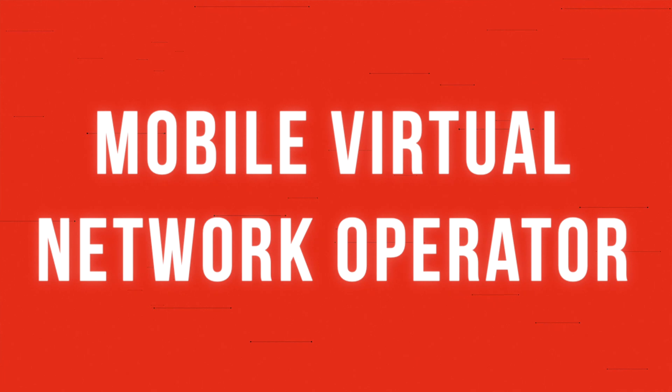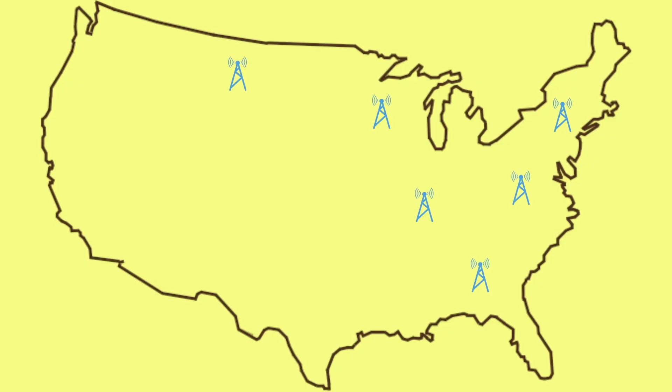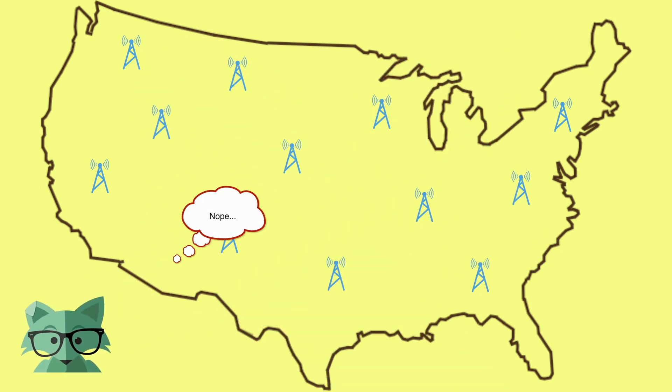MVNO stands for Mobile Virtual Network Operator. The important part here is the word 'virtual.' Basically, an MVNO is a mobile service provider that does not own the network hardware that provides service to its customers. Take for example Mint Mobile, which is an MVNO. Like other MVNOs, they don't have their own cell towers. Instead, they use T-Mobile's network infrastructure and then sell that service as the separate company that they are.